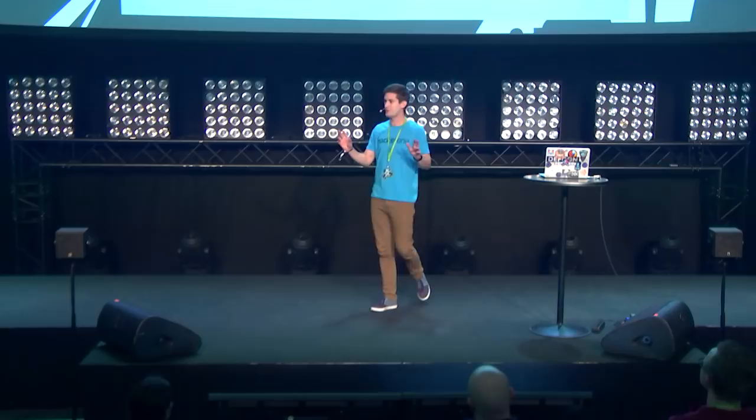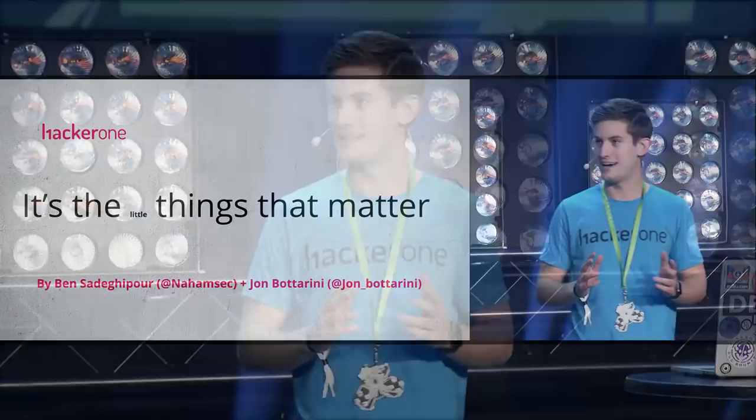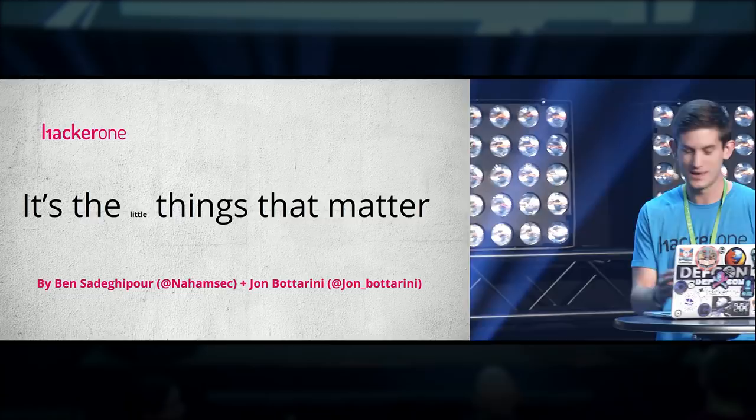Hi everybody. First off, thank you so much for having me. It was a long flight from the States, and I feel like I'm the only one that doesn't have an accent. Special thanks to the event organizers — it's such a great event. It's my first time at Disobey and my first time in Finland, so I'm really excited to be here.